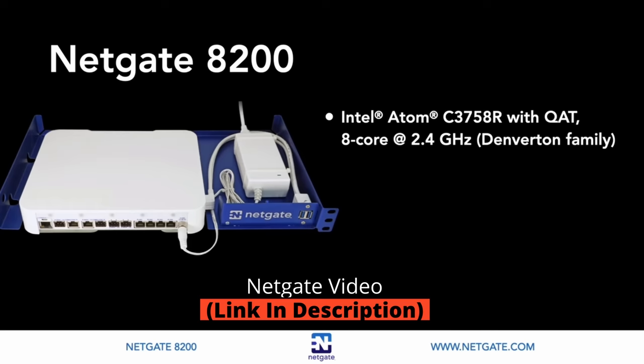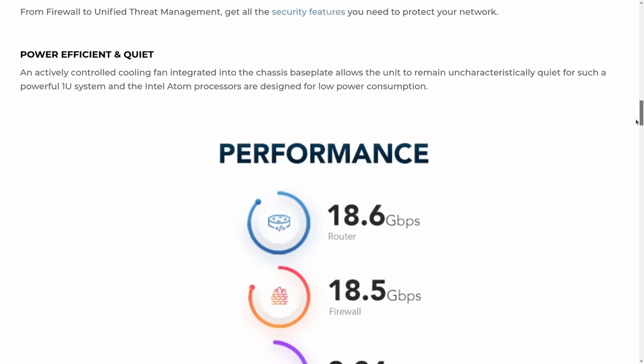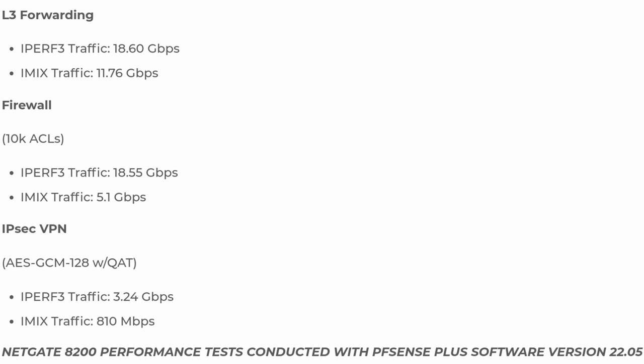NetGate has already posted videos about the specs, speed, and details of the device and I'm not here to talk about those because they're documented. NetGate does a great job documenting all the different variables in terms of iPerf and iMix traffic with their VPN speeds, and they have the max posted routing speeds. But let's talk about production use — that's what I'm here to cover, not just how fast it can possibly go, because that's not something you always use in the real world.